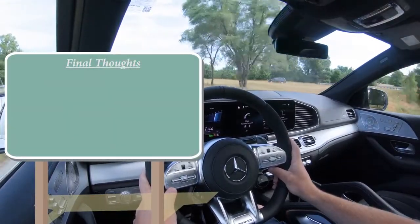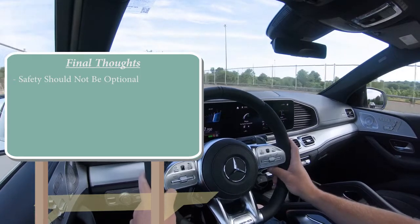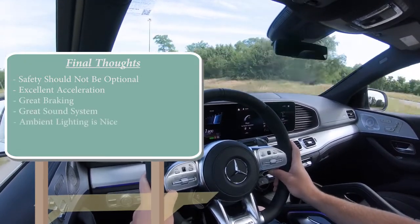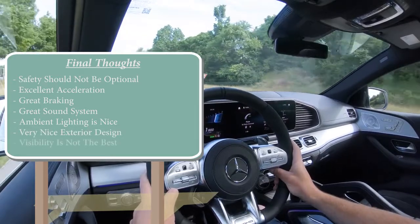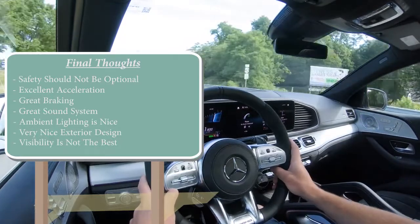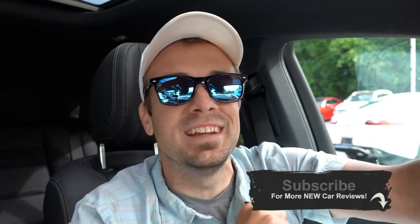For my final thoughts — those safety features in the Driver Assistance Package should be standard at this price point; that's my one constructive criticism. But other than that, this thing is crazy. Amazing amount of power, great braking, a wonderful sound system, the best ambient lighting of any manufacturer, and a very cool design despite slightly compromised visibility. The exhaust system was absolutely amazing too. Let me know what you think of the GLE Coupe in the comments below, and as always, stay gold.